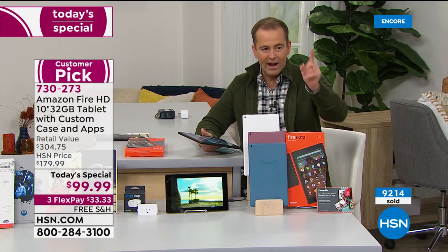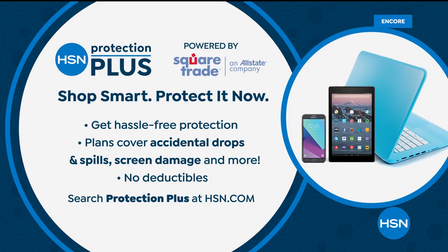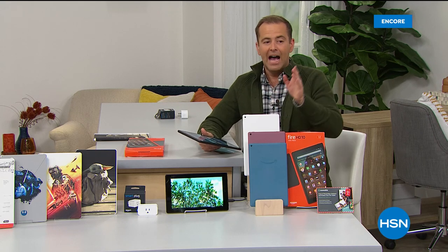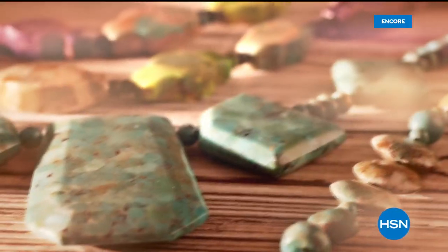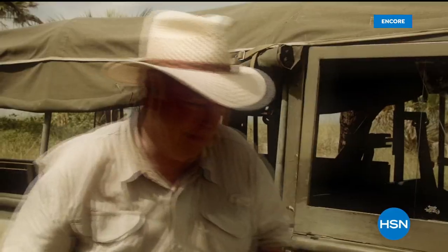We've got a surprise — coming up in about 30 seconds something you do not want to miss. On any electronics I always encourage you to take advantage of HSN Protection Plus — shop smart, protect it now with no deductibles. Coming up next, something else from the Amazon company at the lowest price ever.